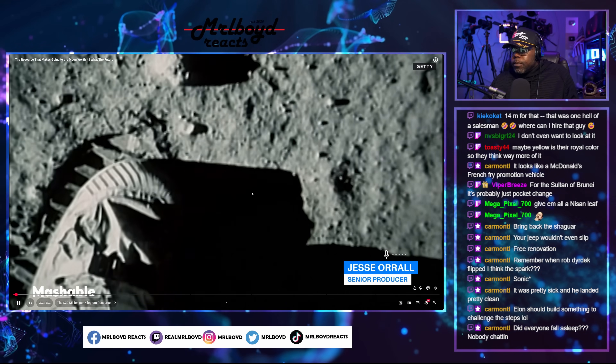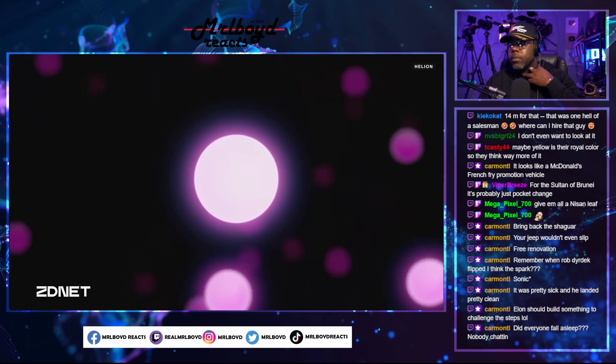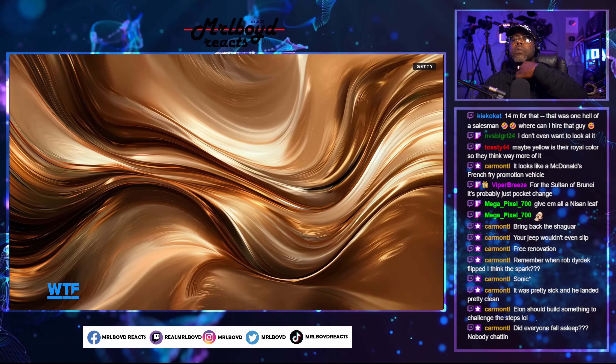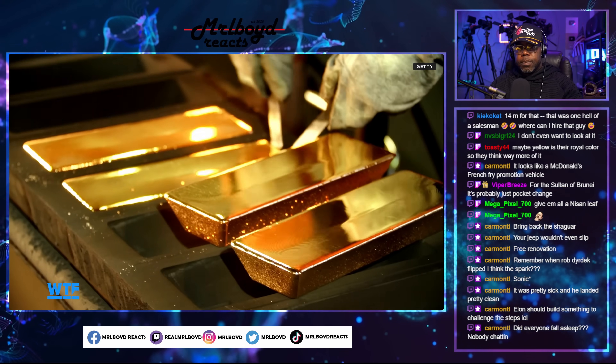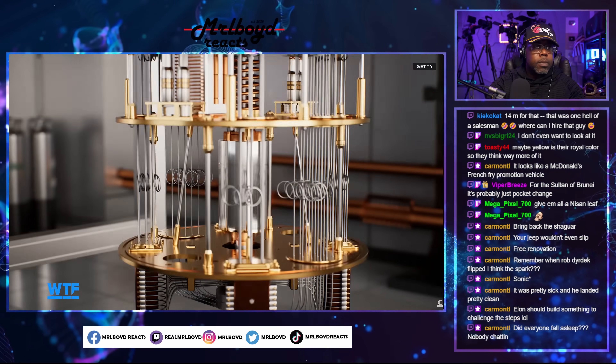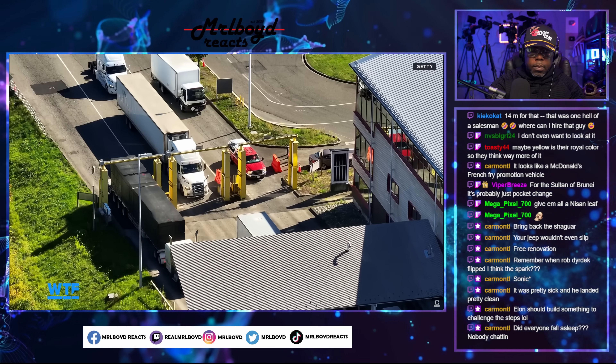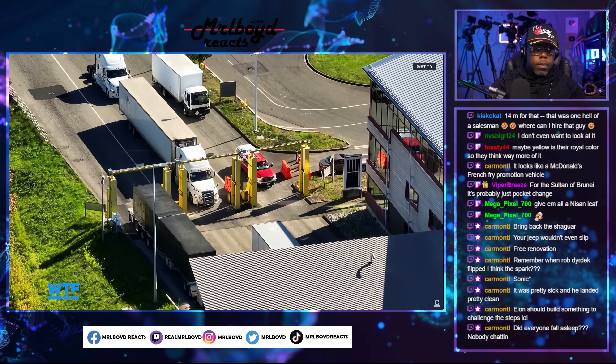There's a resource in lunar soil so valuable it could ignite a 21st century gold rush. At a reported value of $20 million per kilogram, this material is roughly 150 times more valuable than gold, due to its potential use in fusion power plants, cooling for quantum computers, and its current use in detecting attempted smuggling of nuclear materials for national security purposes.